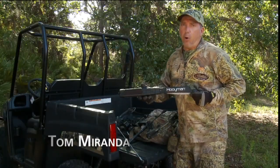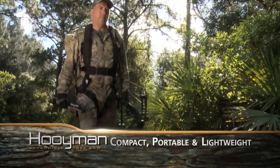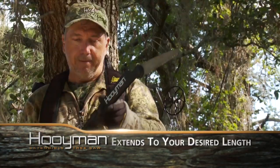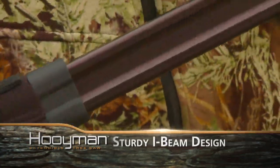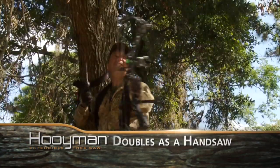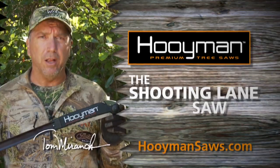Want to know why I use a Hoyman saw? Unlike a pole saw, it's compact, portable, lightweight, and extends to your desired length. Plus the I-beam construction makes it rigid and it doubles as a hand saw. Hoyman — the shooting lane saw.